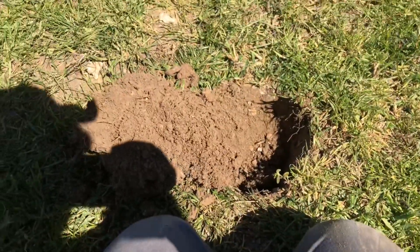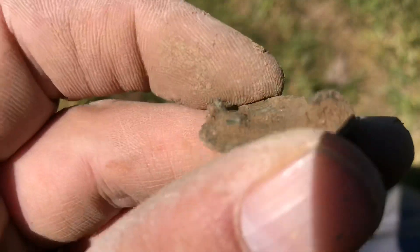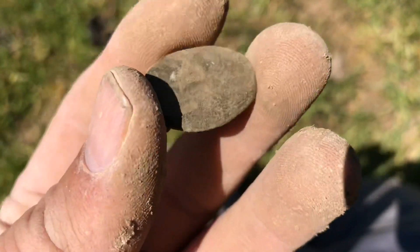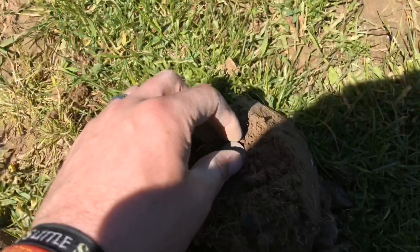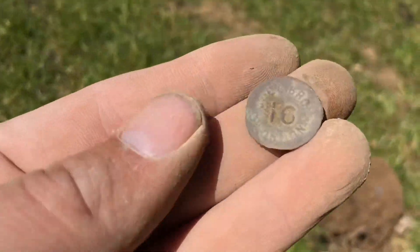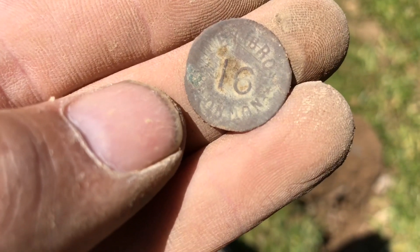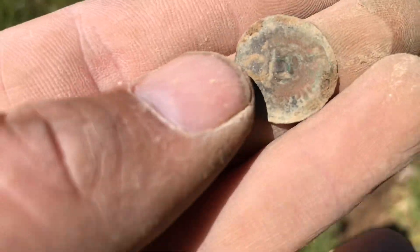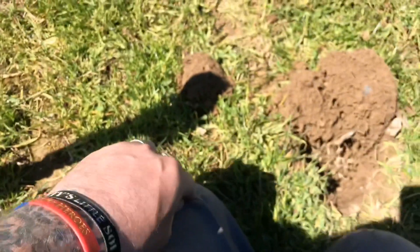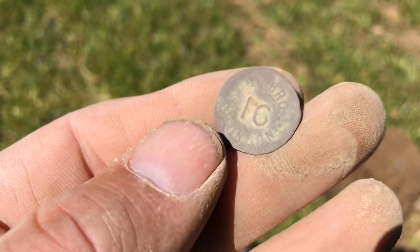Another coin for the pot. I also pulled up a little mount — nothing on it though, who knows what age that's from. I thought it was a hammered coin at first but it isn't. There is detail on it — it's a button, but I don't know what kind of button it is. A funny one that.